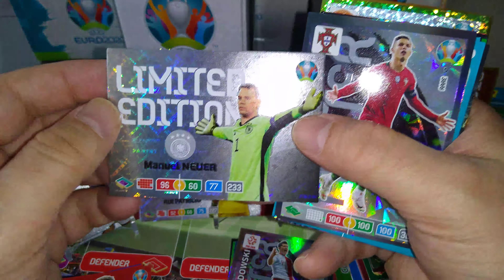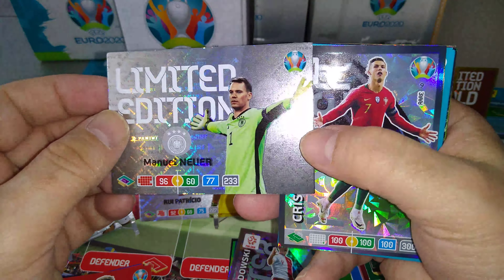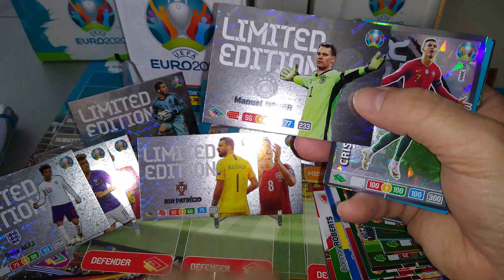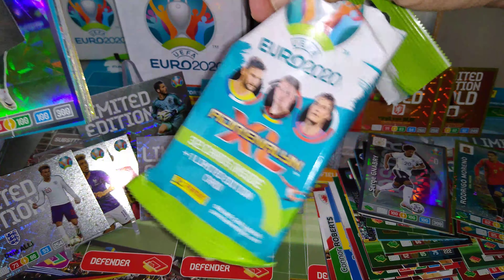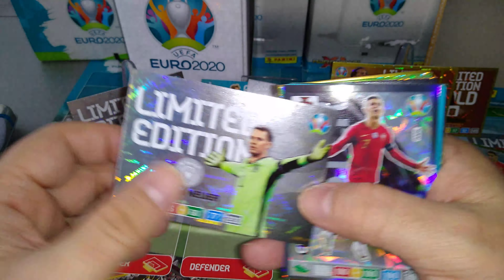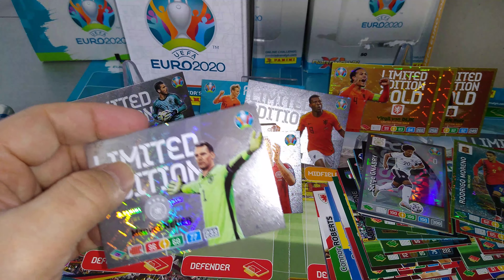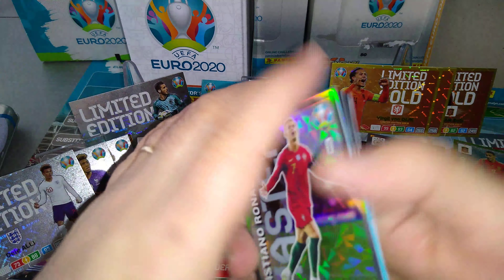13 special cards including CR7, a rare card, and the Manuel Neuer limited edition. That is absolutely fantastic. If you want to spend your money on something, seriously guys, get those fat packs — they're very, very good. They've always got something of a master inside. Let's put Manu Neuer in the front and we'll put Ronaldo here as well.